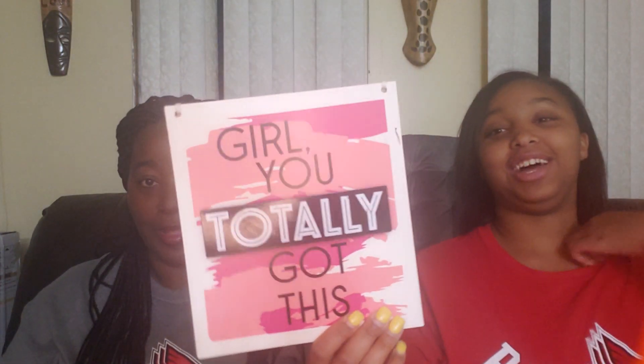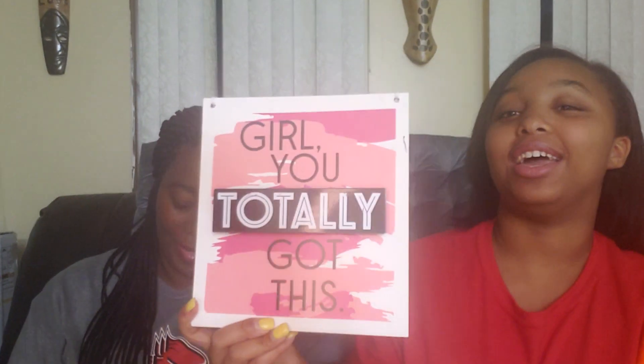These posters don't want to come out of the tube, so you'll probably see them in the next video. We don't want to make this video much longer. But there is another sign here — it's pink and white and it says 'Girl, You Got This.' Totally got this — positive vibes.